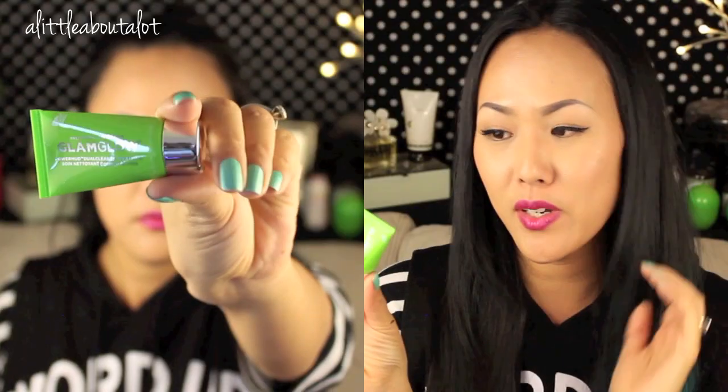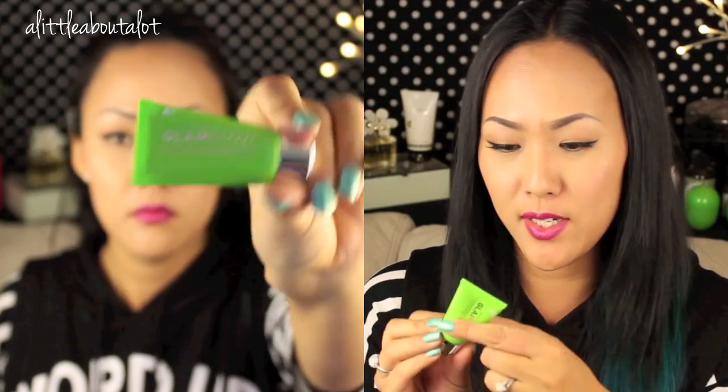And then next is a Glam Glow Power Mud Dual Cleanse Treatment. I'm actually glad that we got this — I wish it was a little bit bigger. I don't know how many uses I'll get; I have a pretty big face, this might just be one application for me. But when I went to the spa last month, they put a Glam Glow mask on my skin and it felt so good. She totally tried to sell me on some Glam Glow products but it was kind of too expensive. So I'm glad I got this to try it out — my skin has been so bad.